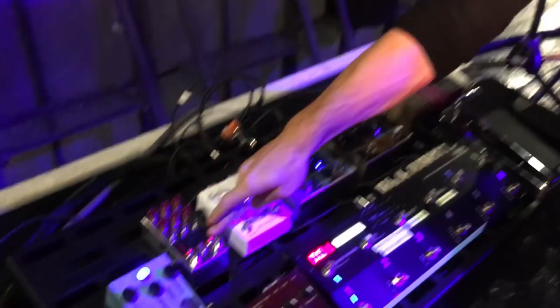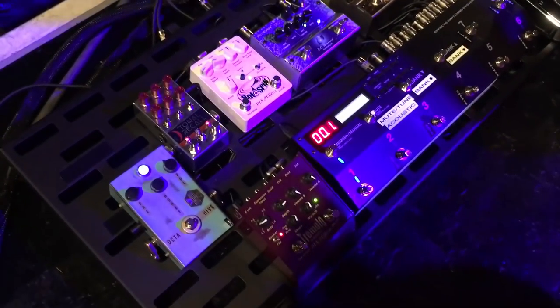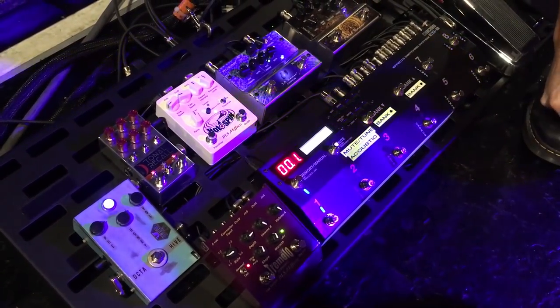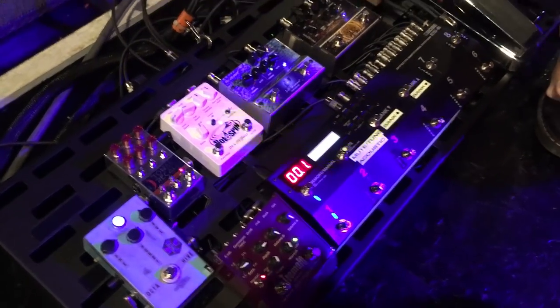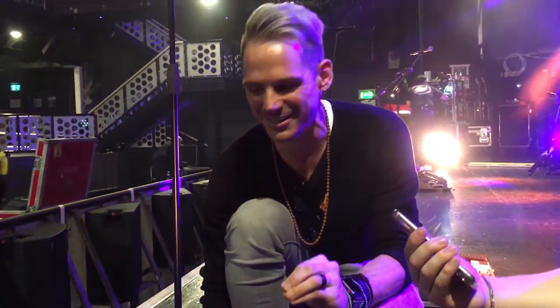I'm sure some of you guys have seen on other boards the Chase Bliss Tonal Recall. They've also been kind enough to work with me. And this product — I'm going to go on a limb here and say that might be the best delay on the market. I think it probably is.